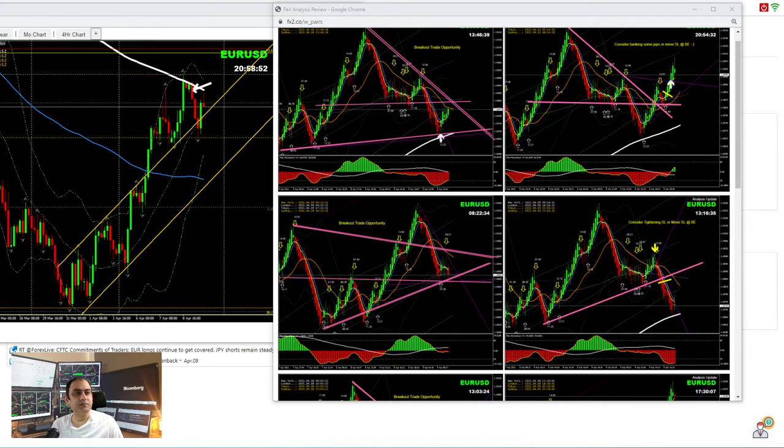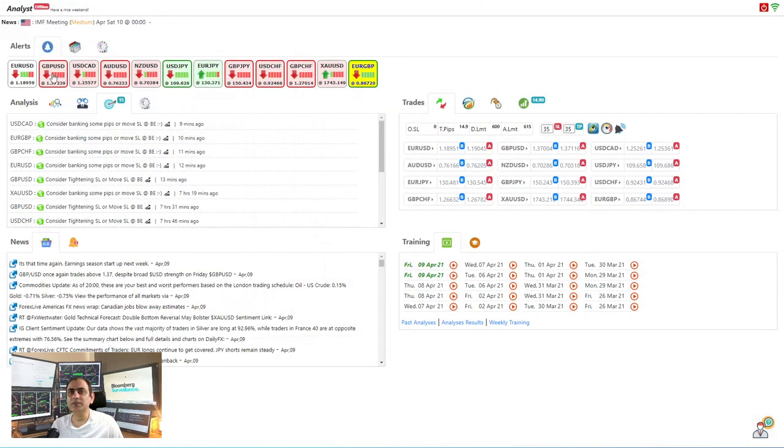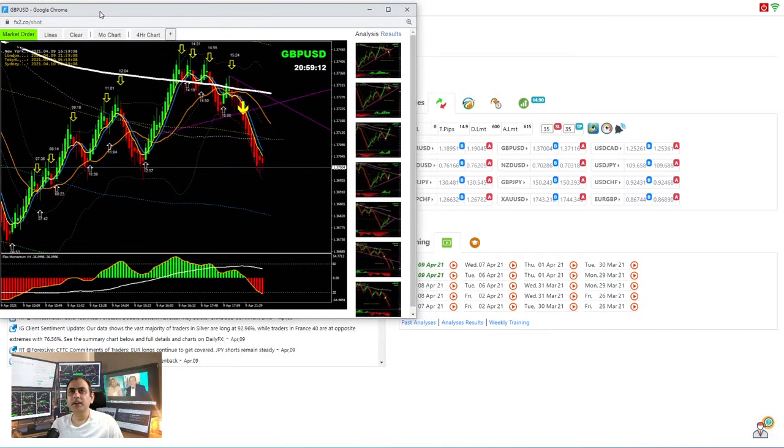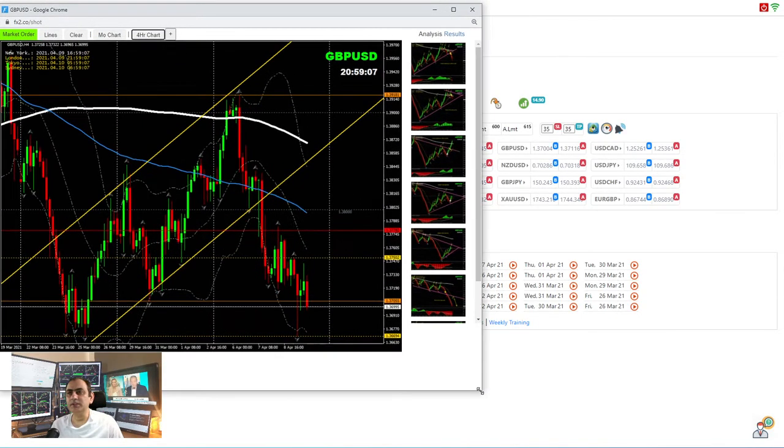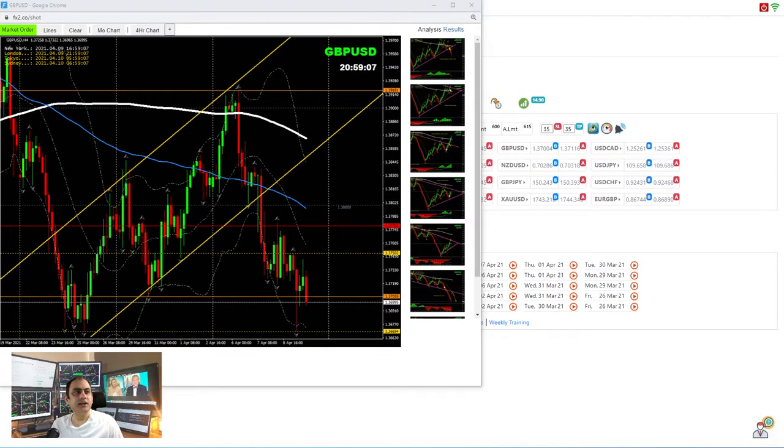Not too many pips, but we managed a few on EUR/USD. Now let's move on to Pound/Dollar — we managed beautiful pips on GBP/USD today. Looking at the four-hour chart, as I mentioned yesterday, there was a consolidation which price nicely broke out of. I did this analysis right after I finished my recording yesterday evening.